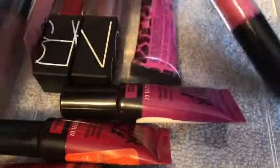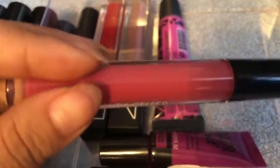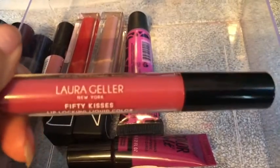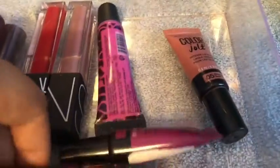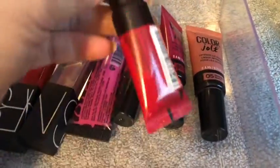And then I've got this Laura Geller Look At Lipstick in the shade Royal Kiss. And then I have these four Enabling Color Jolts — I got these all from Big Lots a while back.